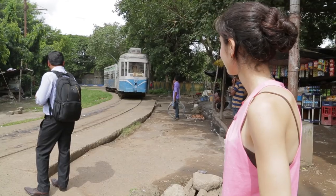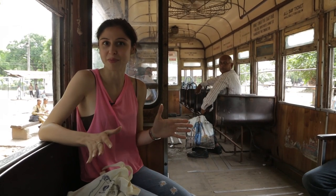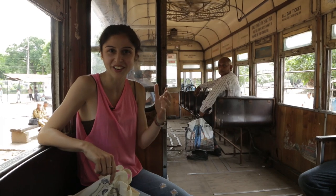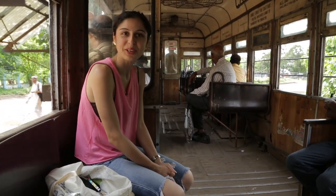And the tram is here! We've boarded the tram at the Esplanade Tram Depot and we're going to take a short ride around the Victoria Memorial area. It costs only five rupees, so you definitely got to try this. And we're off!